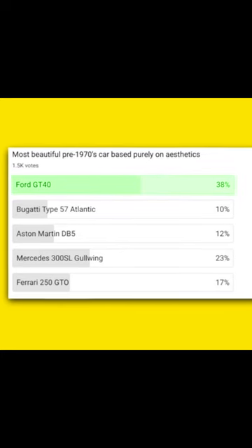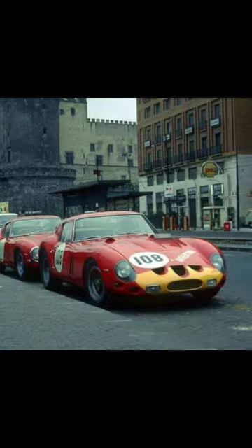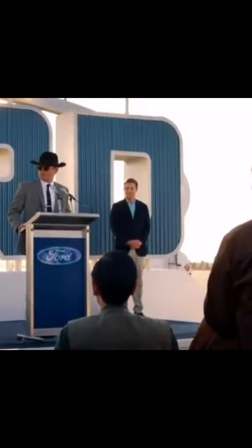The number one answer in our weekly YouTube poll was the Ford GT40 with 38% of the vote. I'm a Ferrari GTO man myself, but Carroll Shelby.